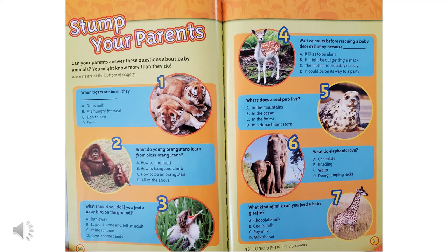What kind of milk can you give a baby giraffe? Chocolate milk, goat's milk, soy milk, or milkshakes? Baby giraffes like goat's milk, right? Did you get some of those questions right?